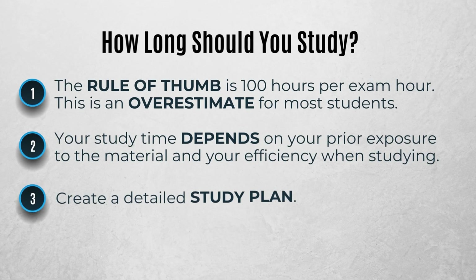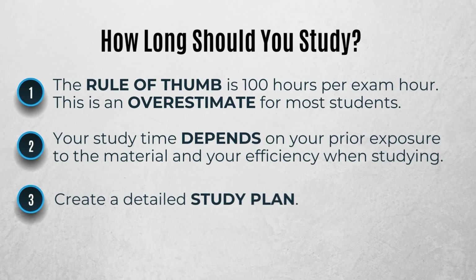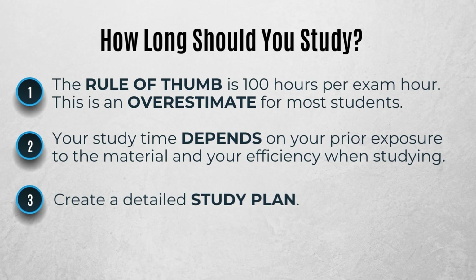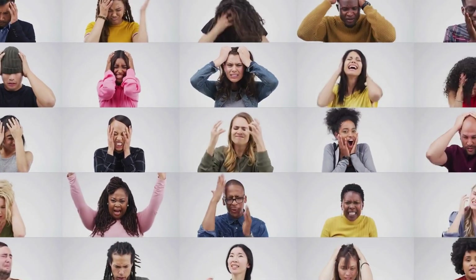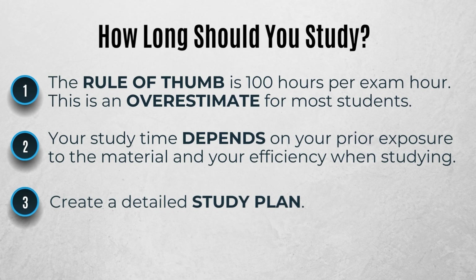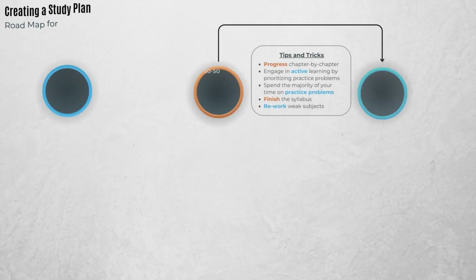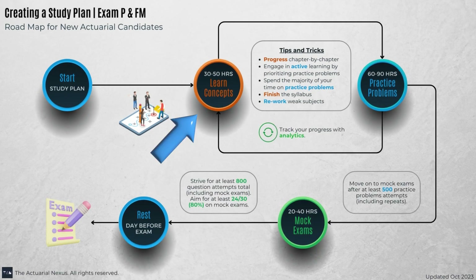Now that you've decided to take an exam, how do you get started studying? The common rule of thumb is to study 100 hours for each exam hour. For exams P and FM, this rule is probably overkill, especially if you know how to study. In the next section, we're going to create a detailed study plan so you can study more efficiently. To create a study plan, we break down the process into three major steps: first is learning the concepts, second is doing practice questions, and third is taking mock exams.